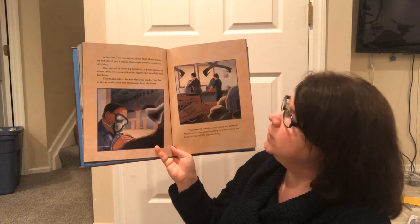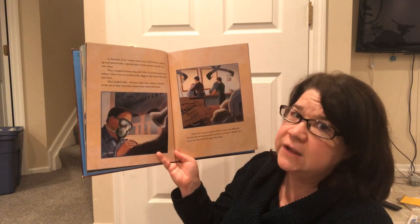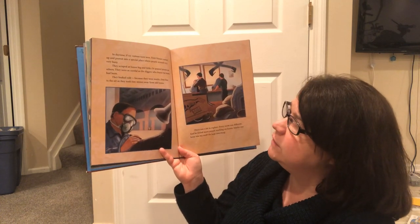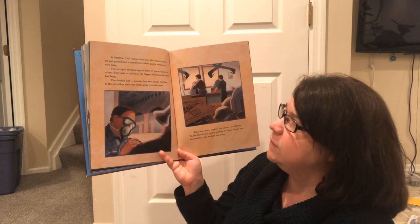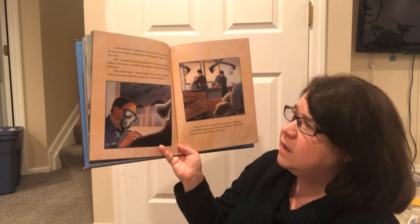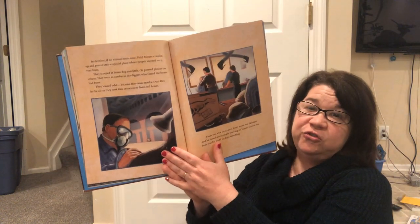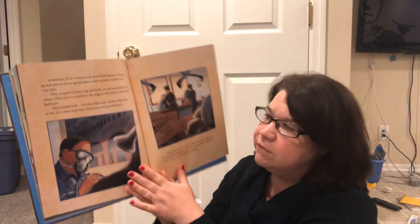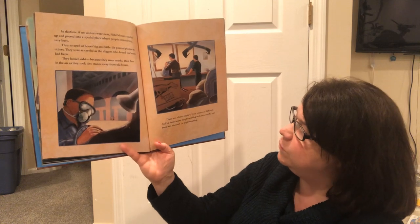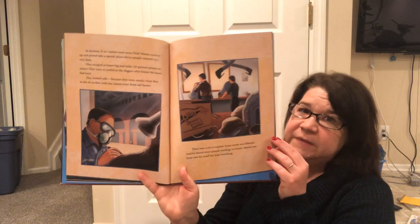In daytime, if no visitors were near, Field Mouse crawled up and peered into a special place where people seemed very, very busy. They scraped up bones, big and little, or poured plaster on others. They were as careful as the diggers who found the bones had been. They looked odd because they wore masks. Dust flew in the air as they took tiny stones away from old bones. So those fossils are so delicate, they have to be very, very careful with them. There was a lot to explore. Every room was different and he found more people working on bones. Maybe one bone was his roof? He kept searching.